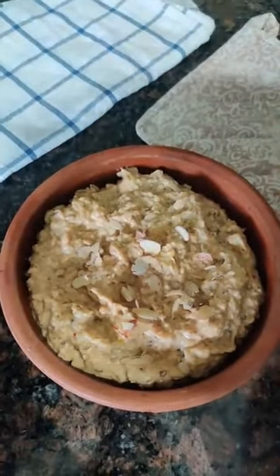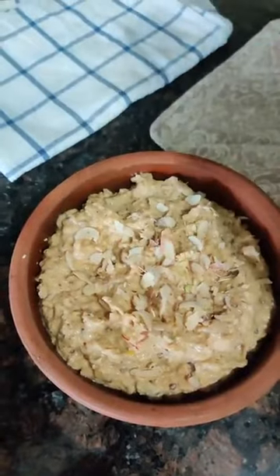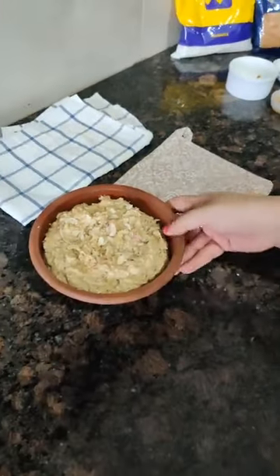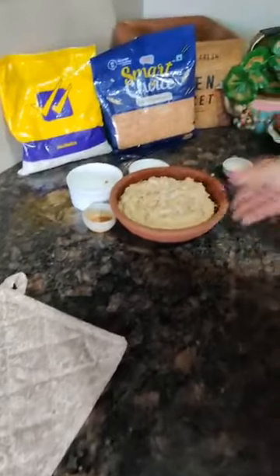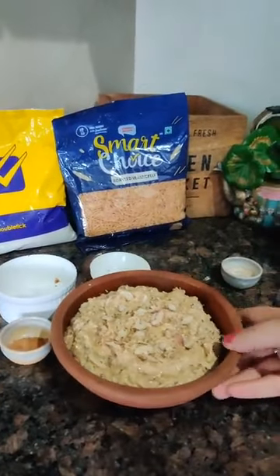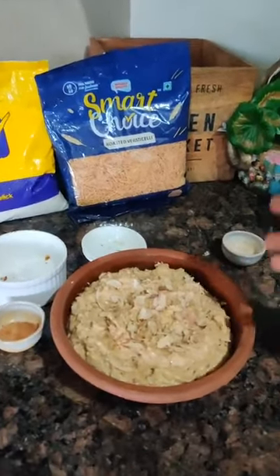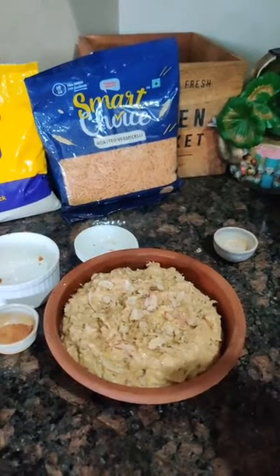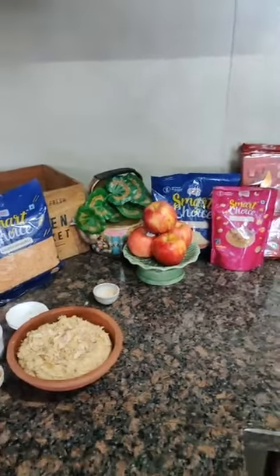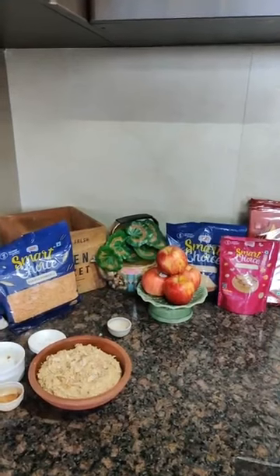I am adding some more sliced almonds for garnishing. This is a delicious sugar-free date and apple kheer made with ingredients ordered from Spencer's Retail. This kheer has no ghee, no fat, no refined sugar, and no maida — it is made with dates, apples, and milk with saffron and almonds. Here is our rich and creamy dessert which is a little bit healthy and low in calories.